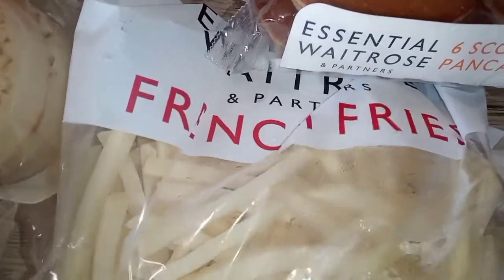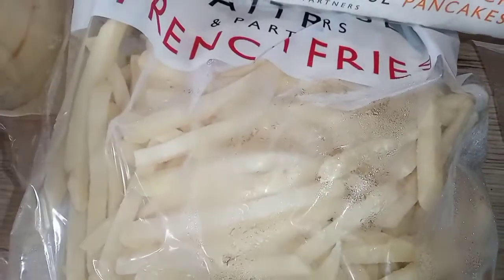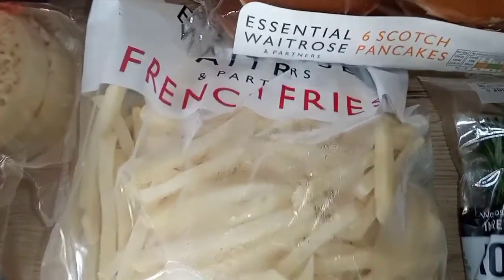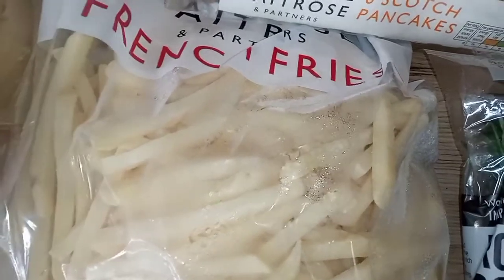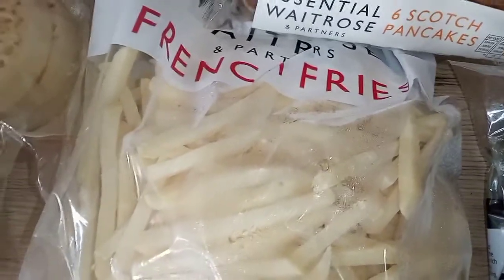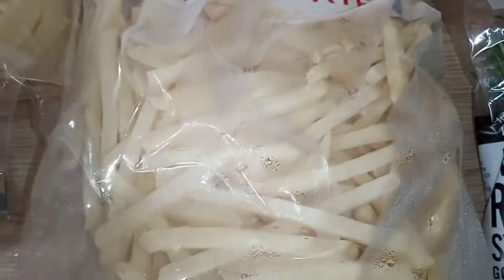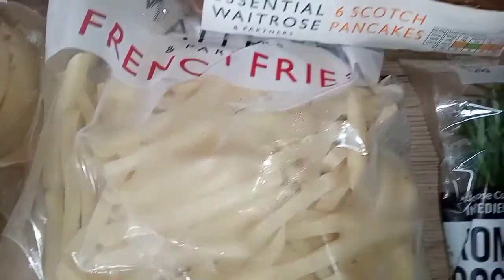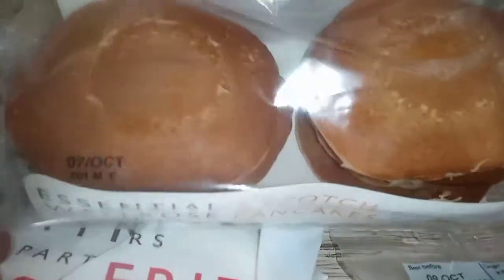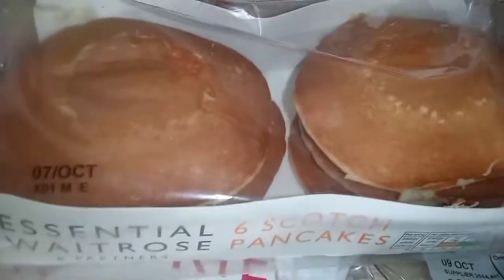I also got some French fries — I'm going to put these in the freezer quickly, they're still frozen which is good. I want to see if I can fry these or if they're just oven baked, because my eldest likes fried chips — he likes them hot and says they're better than oven ones.